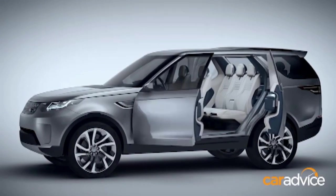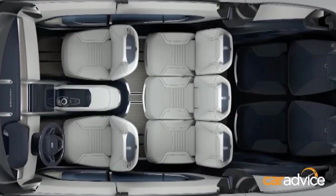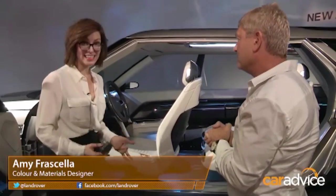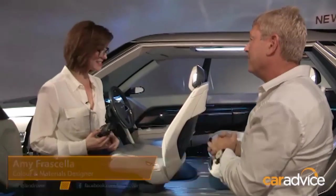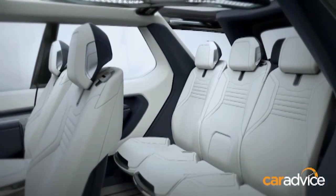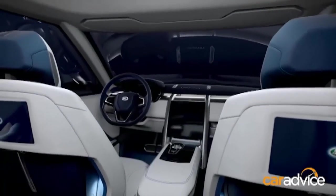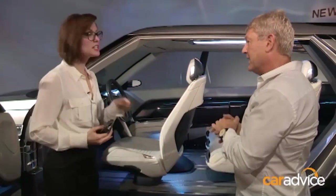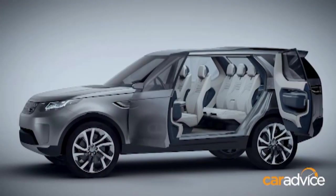Land Rover has also been looking at ways to improve durability inside their vehicles. Amy Fraschella is colour materials creative specialist at Land Rover in the UK, and she designed these seats that are both waterproof and oil-proof. The leather on the seats is from Fuglito, a supplier to high-end yachts and other luxury products. If one gets water or even oil on the seats, it beads up and the leather resists it. The leather is so robust you can take it off, put it in the washing machine, wash it, and then put it back. It's a coating process that is proprietary to Fuglito.